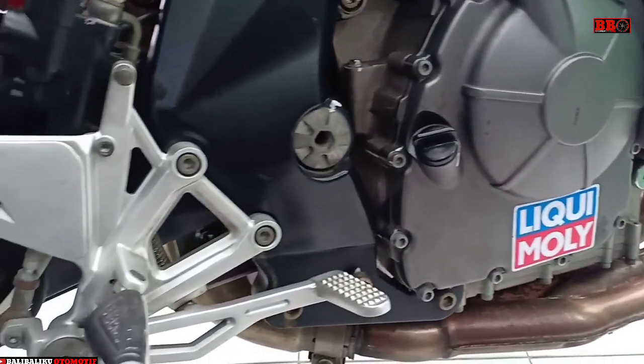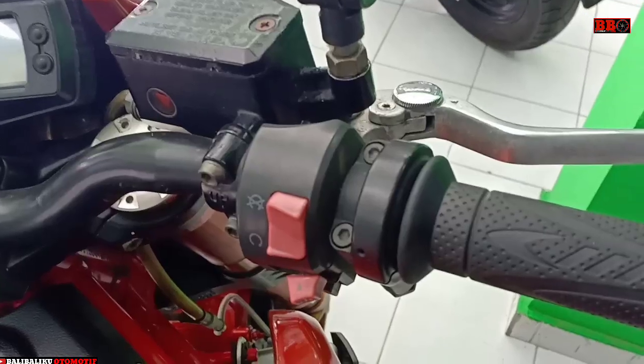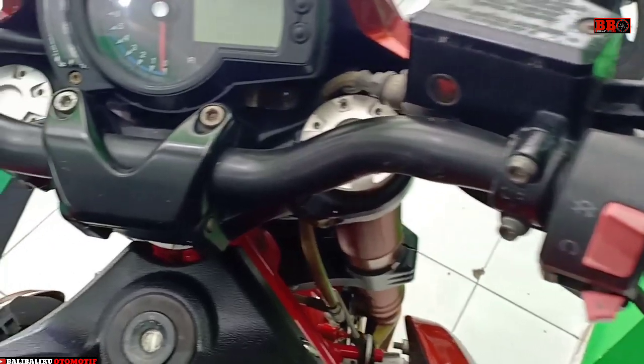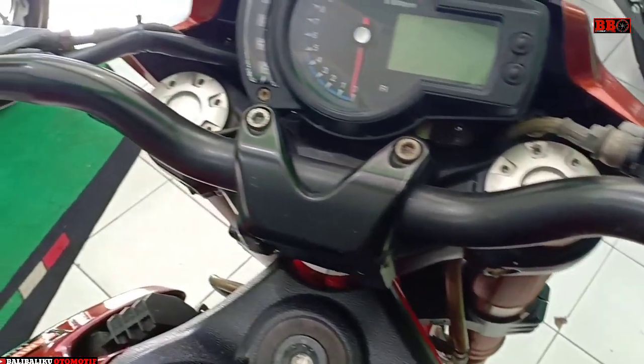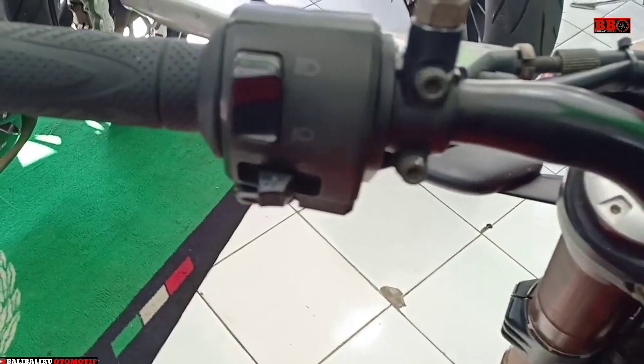Halo Sofa Otomania, kali ini sebuah motor dari Benelli BN600 di depan kita. Motor ini menggunakan mesin 4 silinder DOHC 16 klep, 600 cc, dengan daya maksimum 60 kW serta torsi 52 Nm.